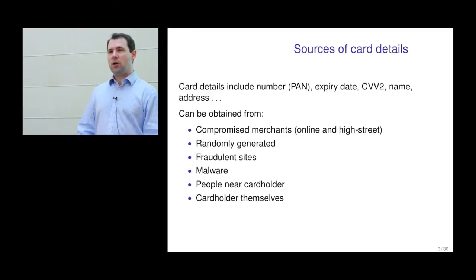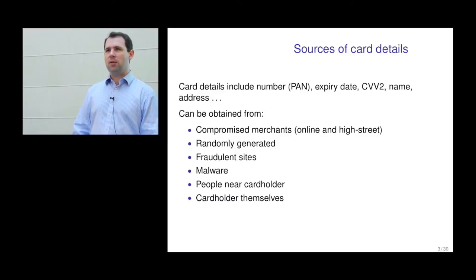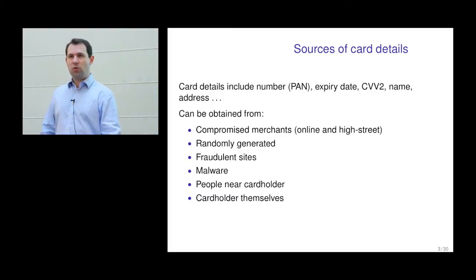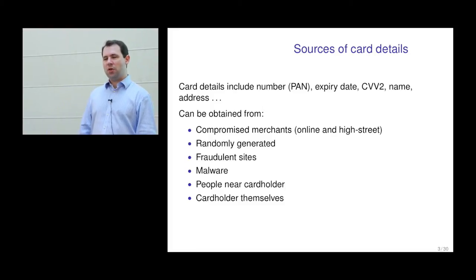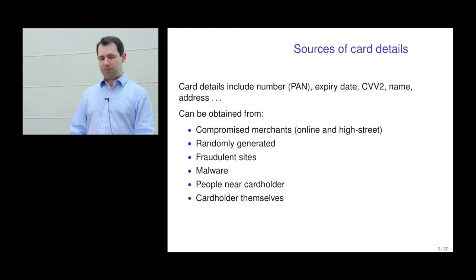The clear problem is that someone is getting hold of card details. By card details, I mean things like the PAN — the primary account number, the number written on the front of the card. The expiry date is generally needed to perform a card transaction, and is a weak password associated with the card. The CVV2 was a new security feature — the three digits on the back of the card that most but not all merchants require you to enter. There's also checking performed on the name and address registered to the cardholder, though this is optional.